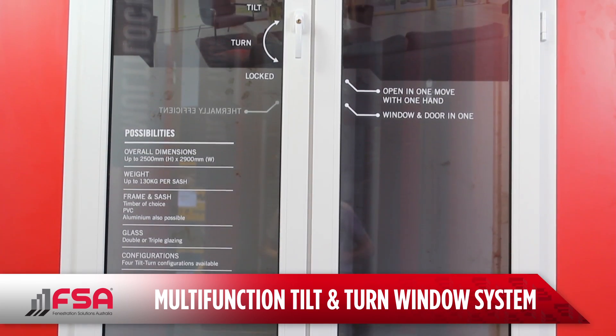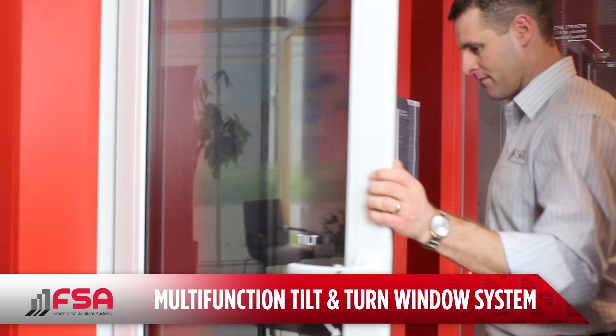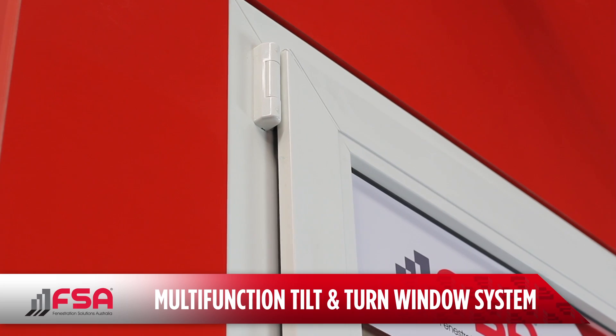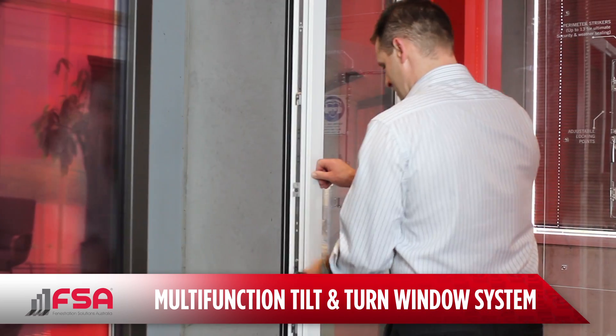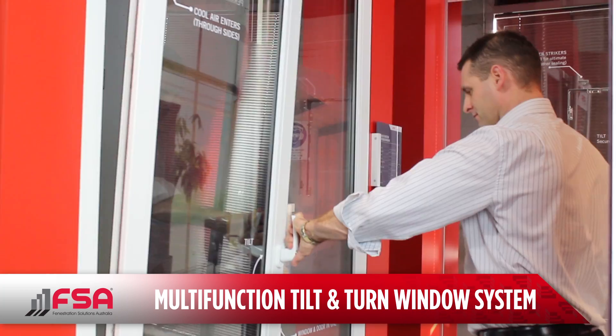Also available in the range is the multi-function French window. The Roto-NT tilt and turn becomes a fully opening door with up to 20 locking points. The main sash can be tilted to provide efficient draft-free ventilation and both sashes can be opened to allow a large, beautiful opening to buildings and balconies.